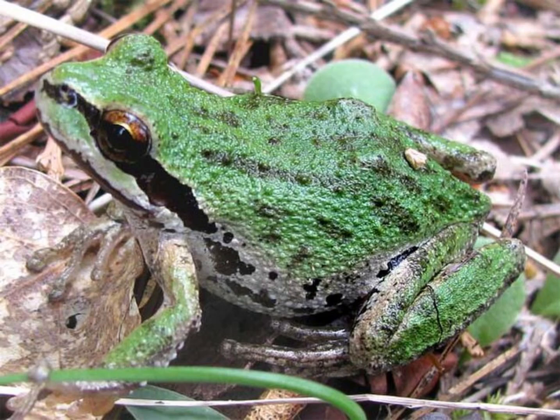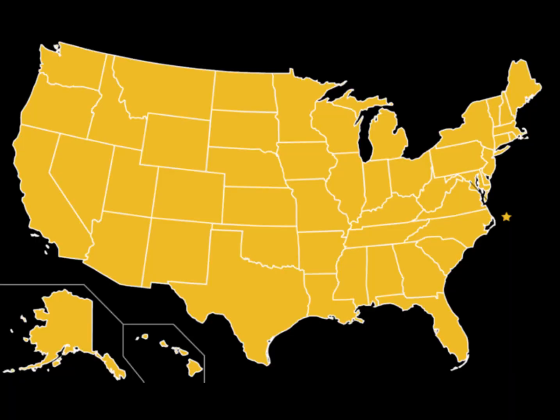I want to continue the pattern I've started with the Pacific chorus frog and the desert iguana. I want to talk about another really fascinating animal which could be found in your backyard, if you live in the southwest, Texas or Oklahoma, in the southeast or northern Mexico — chances are you've seen one of these.